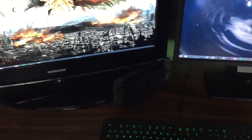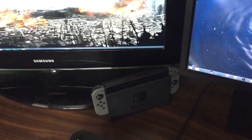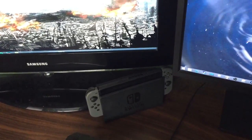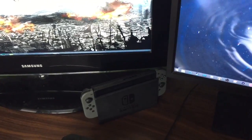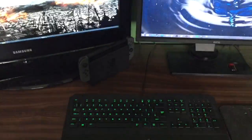Finally, the only other thing I've got on my desk is my Nintendo Switch, which is linked up to my computer and my capture card so I'm able to stream from my Switch straight onto Twitch.